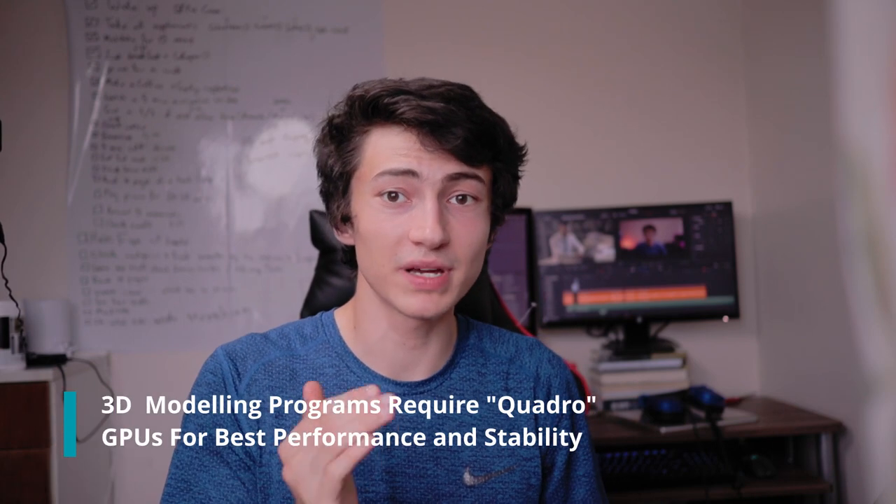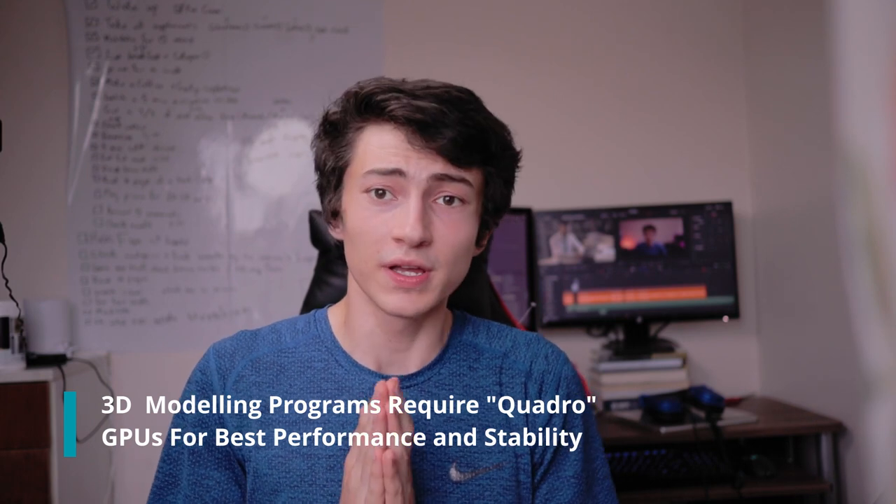3D modeling programs rely heavily on a good dedicated GPU — usually a Quadro GPU is best for those. For the average user who wants to be productive, use Google Chrome, do homework, or do online quizzes, you do not need a dedicated GPU. For gaming, video editing, or photo editing you might need one, though photo editing primarily uses the CPU, so you generally don't need a GPU for that either.